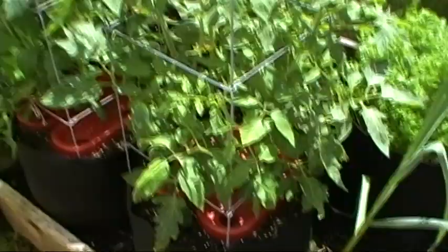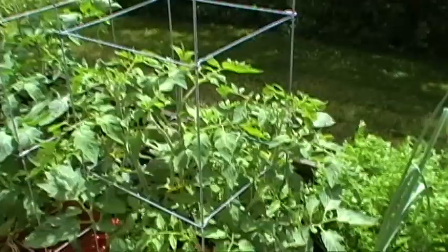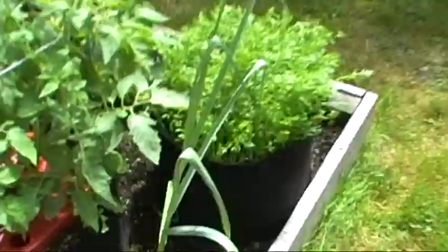I'm real pleased with these. I don't know if I ever mentioned, but these are a determinate Early Girl. It's the first time I've seen the Early Girl in a determinate variety, and so far I'm real pleased with them. They're growing very well.